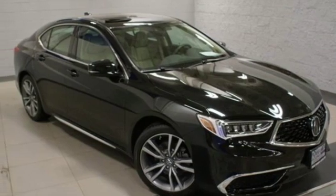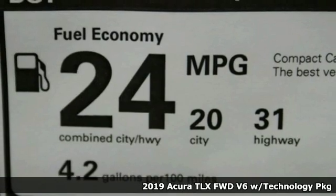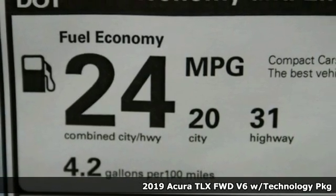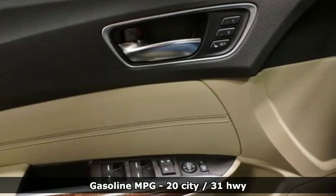It's a new 2019 Acura TLX. This TLX is nice to look at and it's even better to drive. You'll look forward to every drive with features like these.